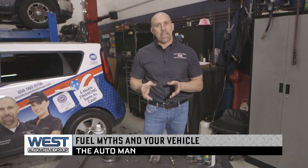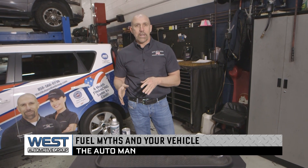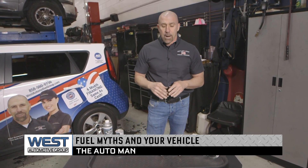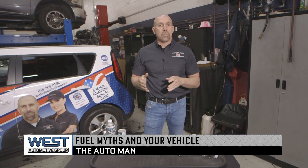Brian Bowersack here, the Auto Man. Today we're talking about octane rating on fuel, fuel quality, and those type of items when it comes to your vehicle. Vehicle manufacturers engineer an engine with a specific octane rating requirement, and this all has to do with combustion ratios and things like that inside the engine.